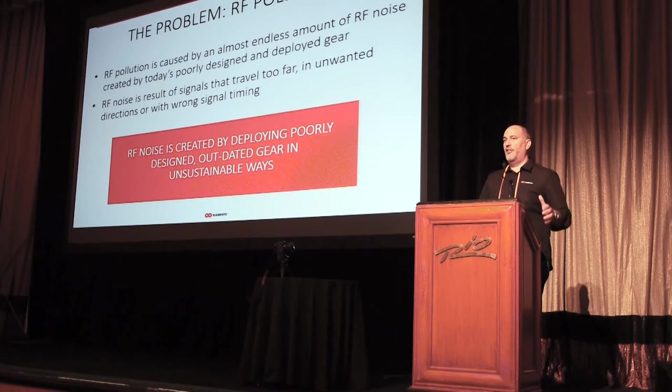That's basically what's happening. The antenna systems that we're using today are making the RF pollution problem grow at an exponential level, mainly because this problem is created by today's poorly designed gear that's being deployed.